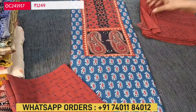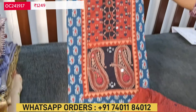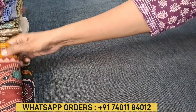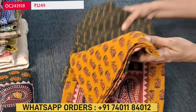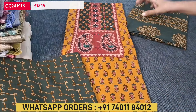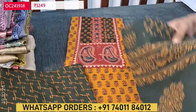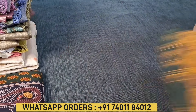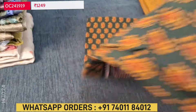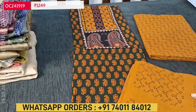We have a maroon bottom and block printed dupatta. Next we have bright mehendi yellow with green combination — it's a premium cotton. These sets are priced at 1249, and we do free shipping all over India. The next color is just the vice versa — dark green color will be the top and mehendi yellow color will be the bottom and dupatta.